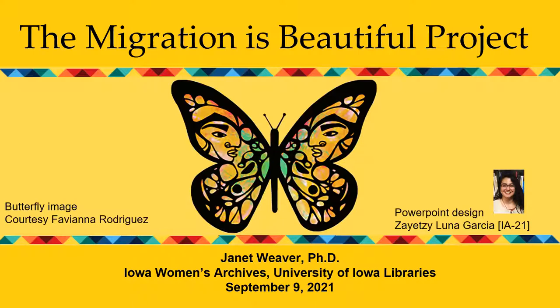I want to acknowledge Fabiana for her generosity and vision, and thank her for sharing her work with us. I also want to acknowledge a former Iowa Women's Archives student assistant, Zayetzi Luna Garcia, who worked in the archives during her freshman year and graduated this year. She created the PowerPoint template I'm using today — it takes all the elements from the website and puts them together in this beautiful, brightly colored format.